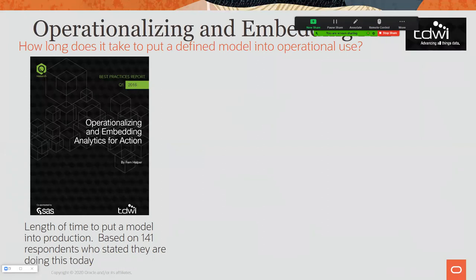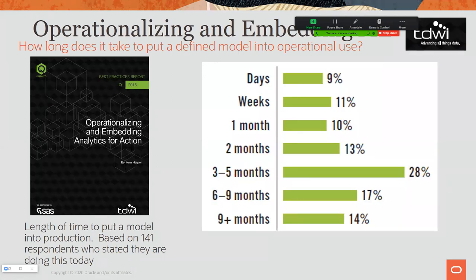The real differentiator between our solution and others isn't just the algorithms — it's the architecture. Fern Halper's study found that 65% of organizations take three to nine months — sometimes down to never — to put a machine learning model into operational use. That's validated by many customers I speak with. With us, we do it all inside the database. My editorial comment: they must be using other products, because if they were using Oracle, I can't believe it would take so long.